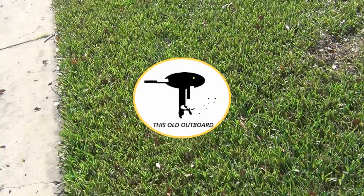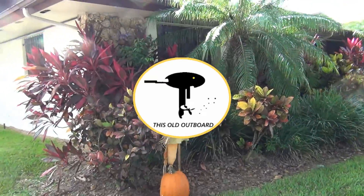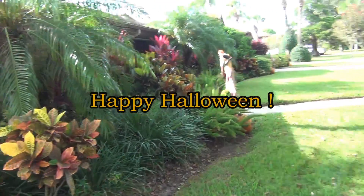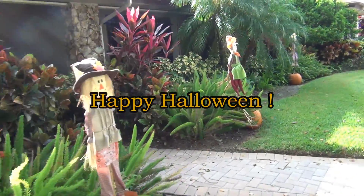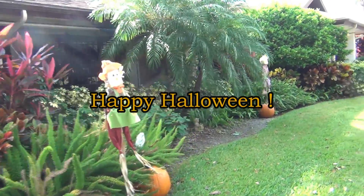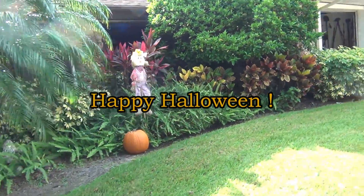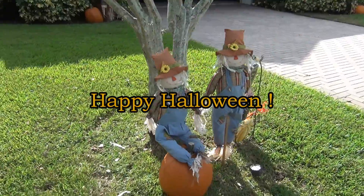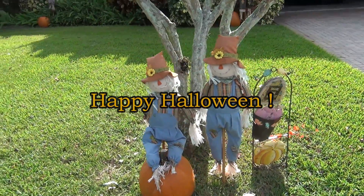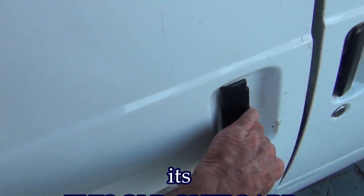I had to run down to one of my customer's houses and put up decorations like I do every year. This is how I do my scarecrows and pumpkins - just throw them up there like that. Everybody seems to like it. Then I always put the twins out front. Everybody loves the twins.